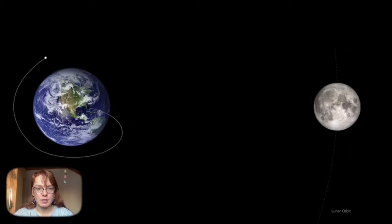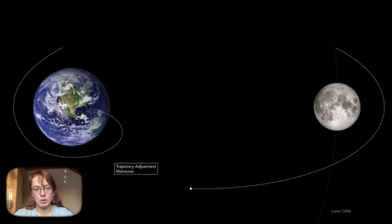Mission specialists are now conducting payload checks and testing the operation of the spacecraft components and its software. The data obtained will be used in the next lunar mission.